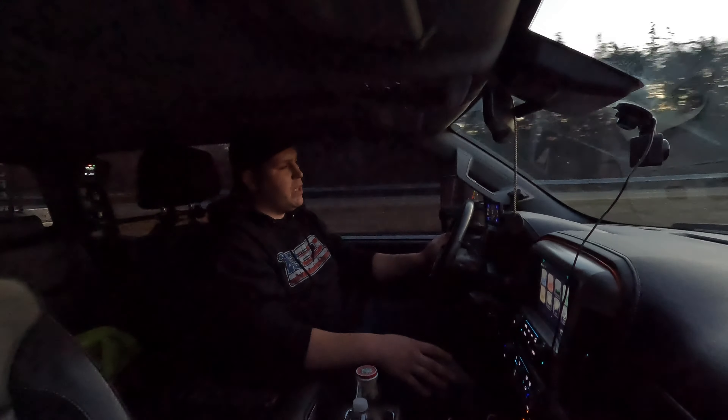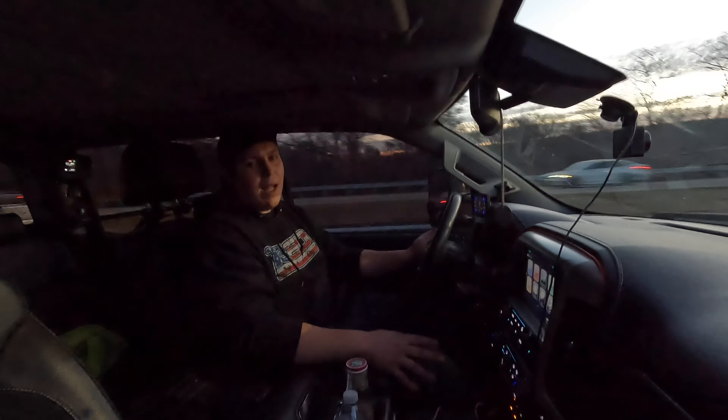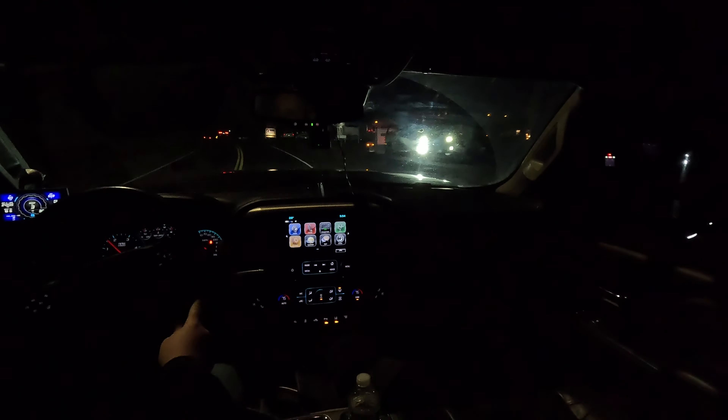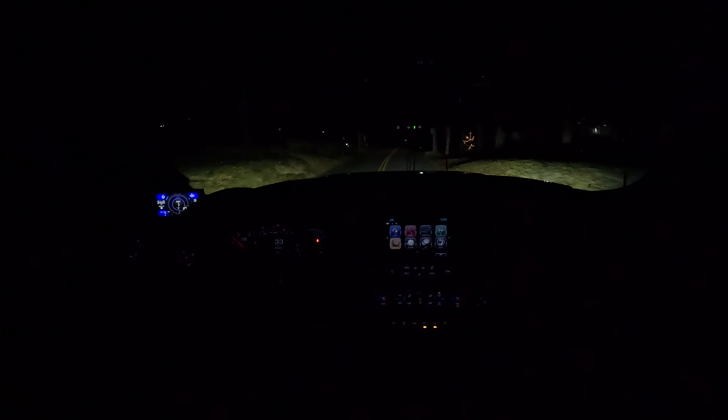I also installed some rock lights on this thing so I want to let you guys see what it looks like at night. First I'll show you the Diode Dynamics SS3 fog lights. This is just my regular low beam headlights — and then I'll kick on the fog lights. That's the SS3 fog lights — they're extremely bright. That's just low beams and fog lights, which is what I usually drive around on at night, and I've been extremely happy with them.